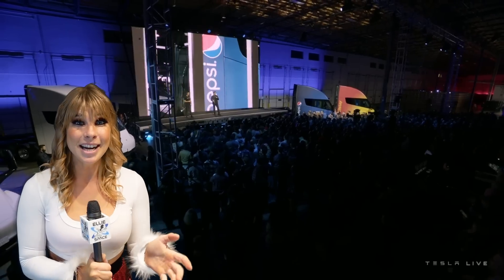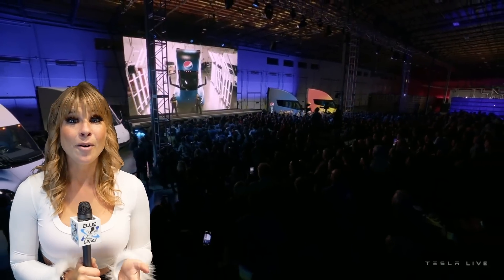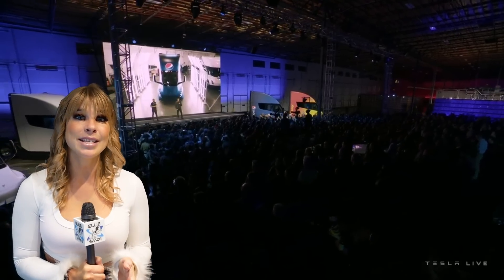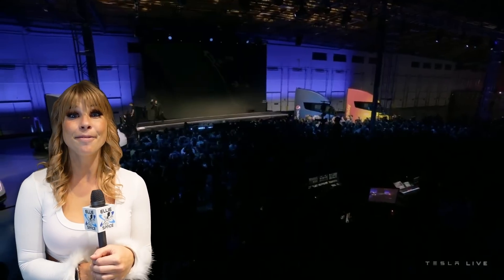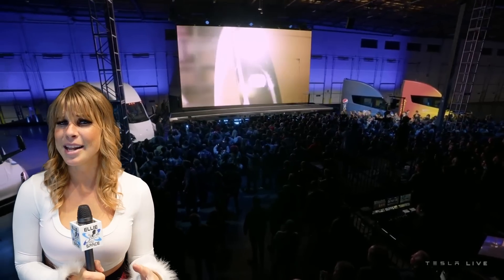Nevertheless, the executives of Pepsi looked pretty happy up there on stage. And look at those cool wrapped Tesla Semis with the Pepsi logo and the Frito-Lay logo. I would so love to take a test drive in one of the Semis. Elon says if you know how to drive a Model 3, you can probably drive a Tesla Semi — just keep in mind it's a little bit bigger, but it's fast.